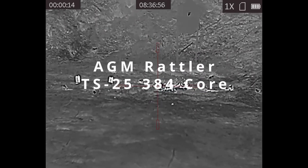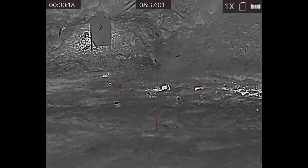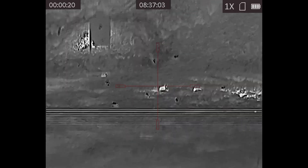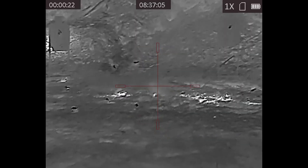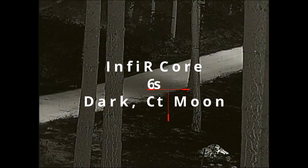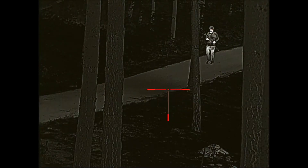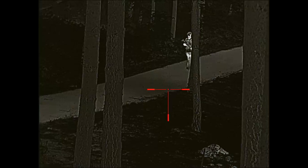Unlike night vision, thermal doesn't need any starlight or moonlight to function. Thermal can literally be used in pitch black — no visible moon, no stars, no nothing — and a thermal scope will still be able to function at 100% capacity. With night vision, performance will degrade as starlight and moonlight diminishes.